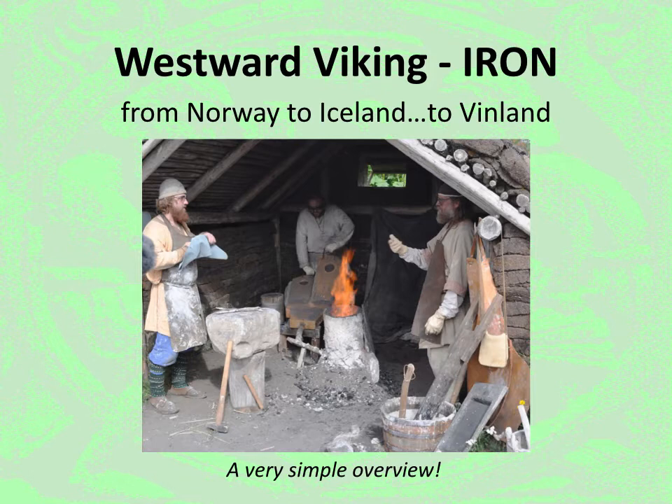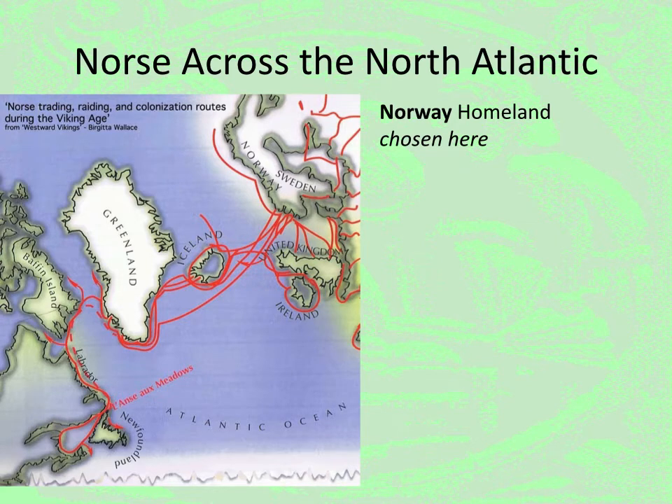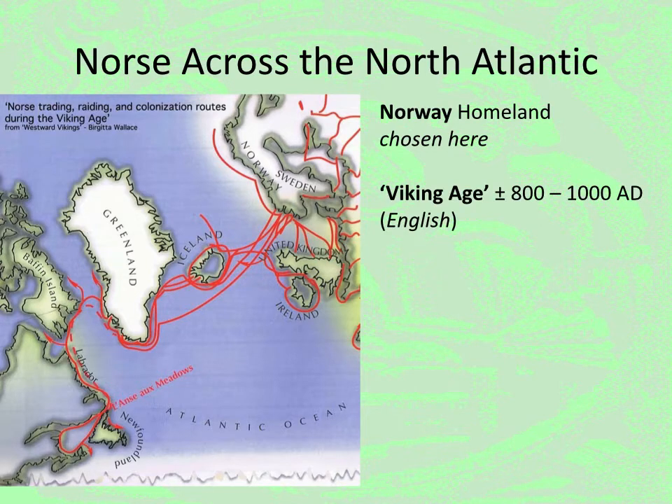I've been asked by Paul to do a short lecture today concerning the spread of Viking Age iron smelting technique from the homelands of Norway eventually all the way over to Vinland in the lands of Meadows. I'm going to be using Norse to define the Scandinavian culture, concentrating on Norway as the specific homeland — those are the people who actually traveled across the North Atlantic. For Viking Age, I'm loosely using the numbers 800 to 1000 A.D. We're all aware that this is a definition by the English; it's not actually how the Scandinavians describe this time period.